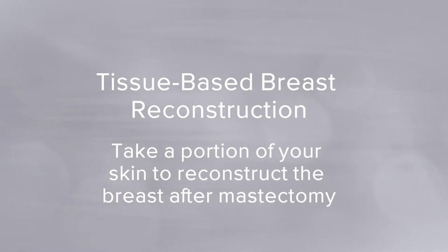Let's talk about the two major forms. The first is tissue-based reconstruction, which Dr. John Bass specializes in. This is where you take a portion of your own skin and body — from say the abdomen — and use it to reconstruct the breast after mastectomy.